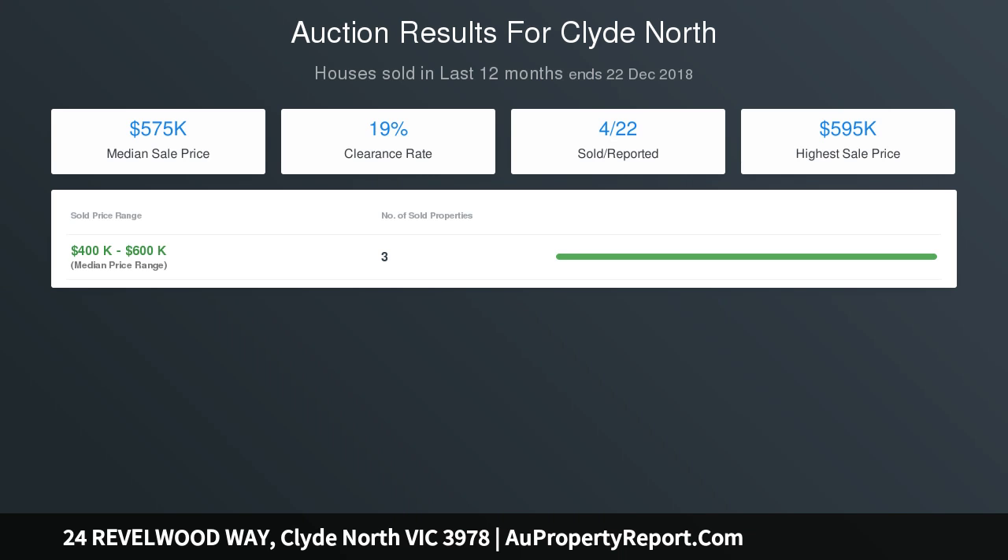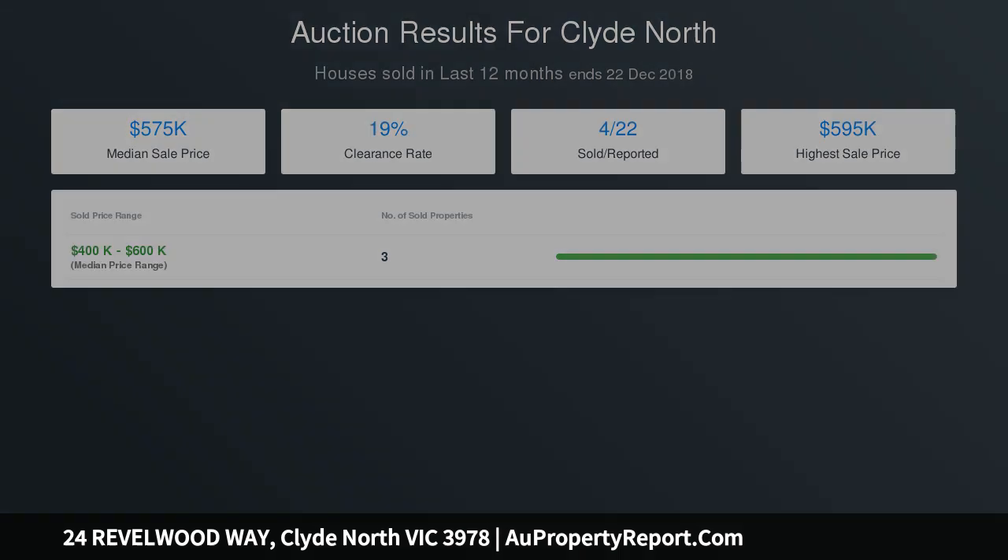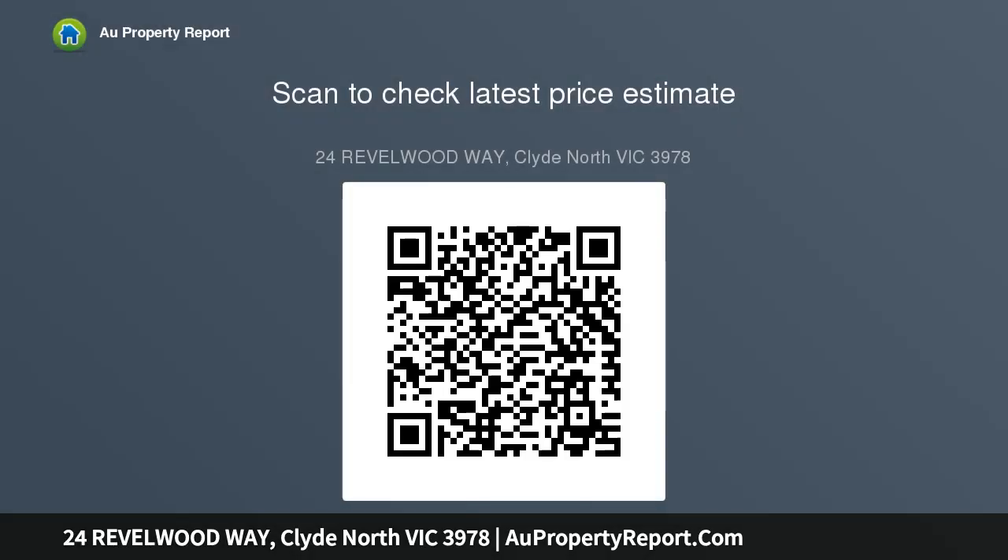Your new home luxury inclusions: designer kitchen with Caesarstone grand island benchtop, luxury 900mm European-style stainless steel appliances, convenient walk-in pantry, quality carpet and quality timber-look flooring throughout, luxury basins and deluxe tapware, driveway, path and fencing.